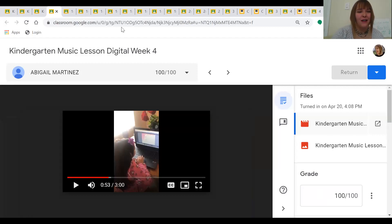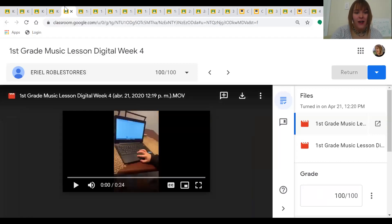Okay, here come our first graders. Now first grade, their lesson was about identifying a new sound that was higher. Let's see what Ariel did.